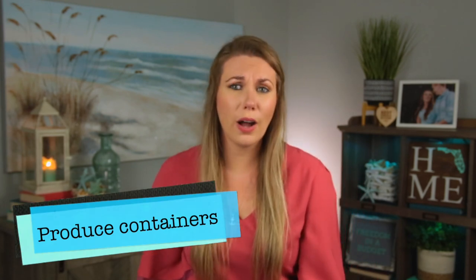Next up is produce containers. I just learned about these a couple of years ago — they're specialty made containers for produce. They have a little plastic insert so produce isn't sitting in condensation at the bottom, and they have a carbon filter. I've noticed my produce stays so much fresher in these. I use them for lettuce, strawberries, grapes, all kinds of produce — it lasts like two weeks. It's by Rubbermaid and it is amazing. Before I'd just clip the bag and it would get soggy, but in the produce container everything stays fresh and crisp.